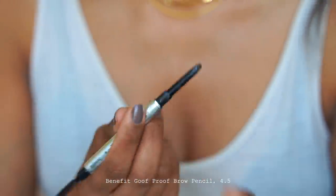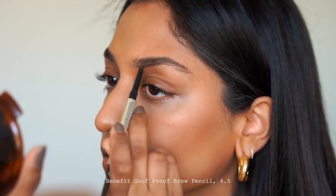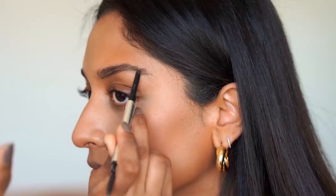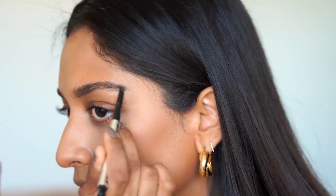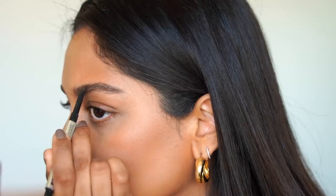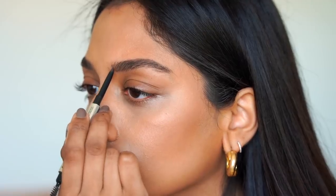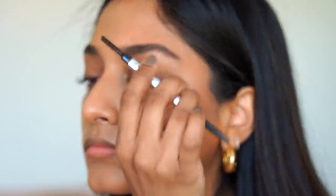Next up for brows, I'm using the Benefit Goof Proof Brow Pencil. I've used this for a long time because I have quite thick brows and this will help just to fill in the little sparse areas. Obviously, being in lockdown, I haven't managed to have my eyebrows done so I've been trying to do them at home. I'm just going to try and add a little bit more shape to my brows without it looking too blocky.